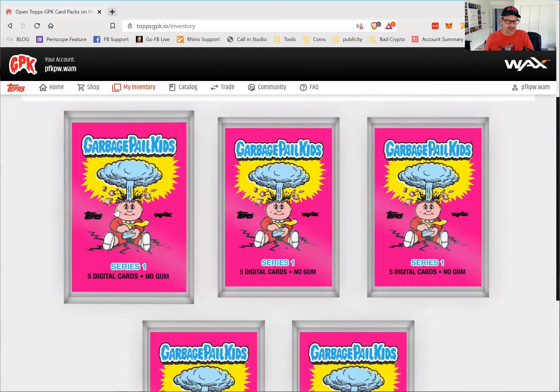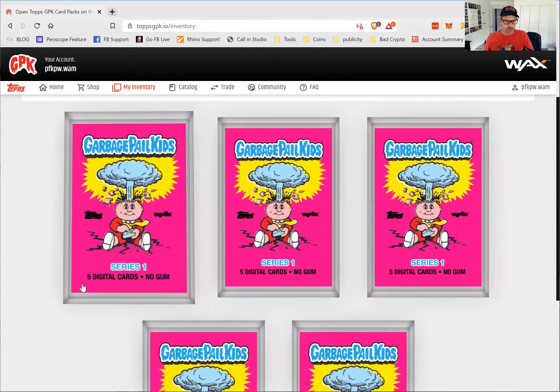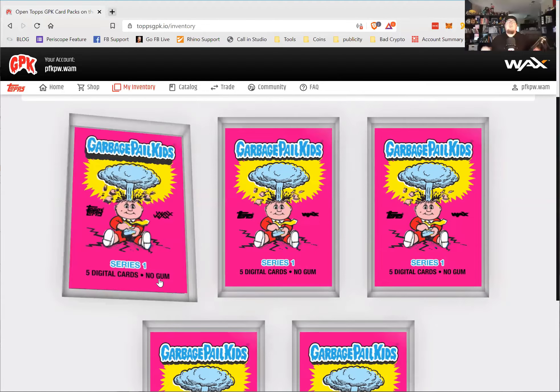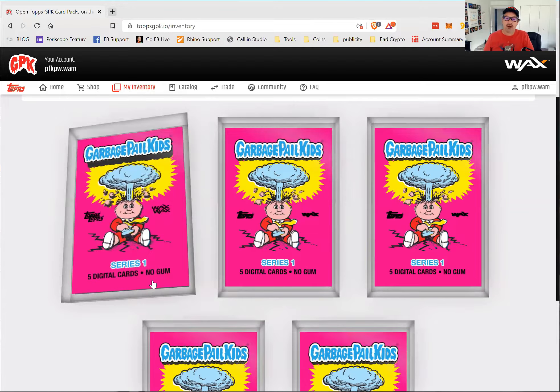This is funny — it's on the Wax blockchain. This is series one, five cards within the box. They're Wax Packs — that's freaking great, that's what you used to call them anyway, Wax Packs. But there's no gum in here.